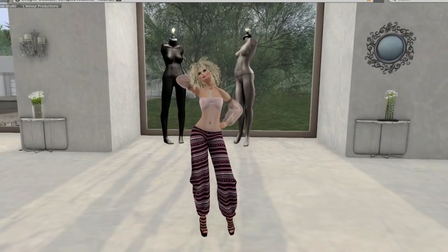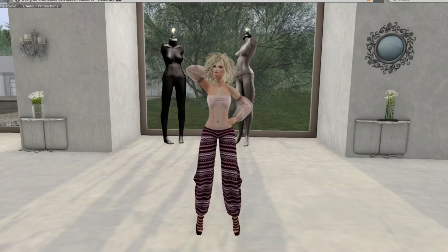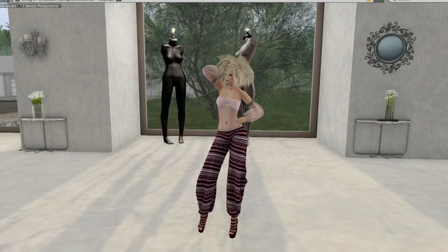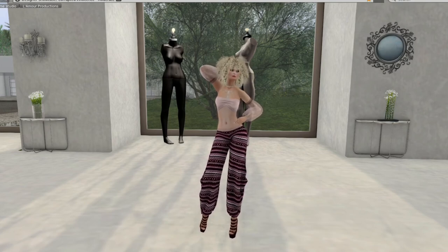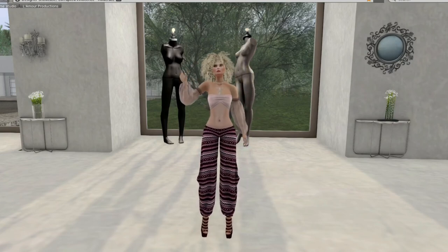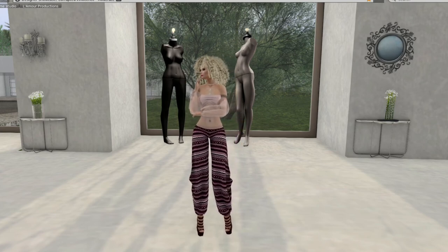And that is it for me for Designer Showcase, the February round. I'm Trinity Aeronaut. If you have enjoyed this video, please like it and subscribe to my page, since there is always something new happening in SL — always something to see or learn or enjoy. Thank you.